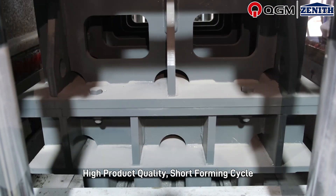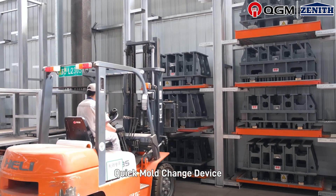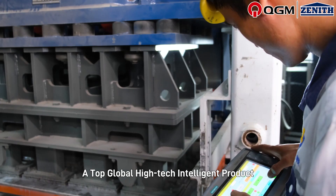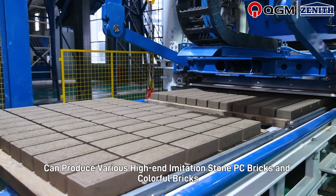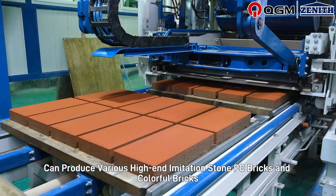High product quality is achieved through a short forming cycle. The quick mold change device allows for quick automatic mold change in 10 to 15 minutes, making this a top global high-tech intelligent product. Molds and formulas can be changed based on requirements, enabling production of various high-end imitation stone PC bricks and colorful bricks.